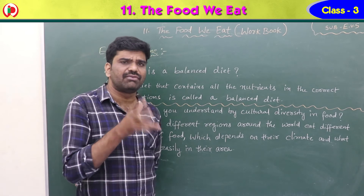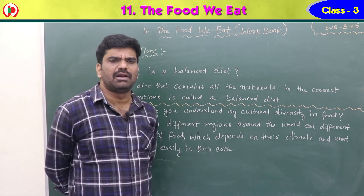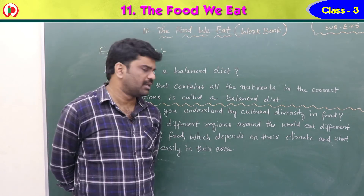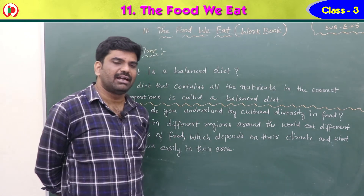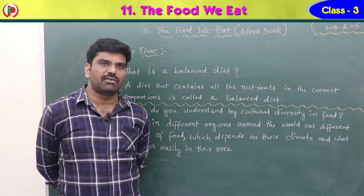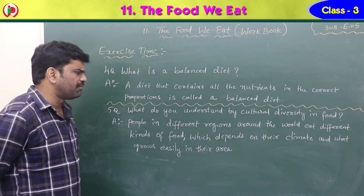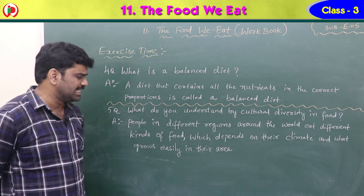Fifth question: what do you understand by cultural diversity in food? People in different regions around the world eat different kinds of food. In India, south people prefer rice while north people prefer roti. People near coastal regions eat fish and lobsters. Food preference depends on their climate and what grows easily in their area.